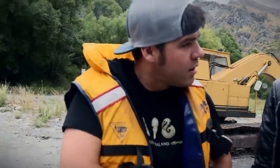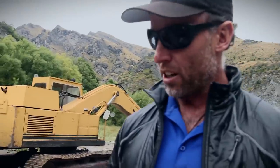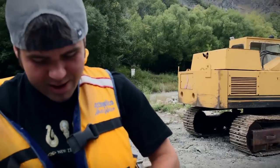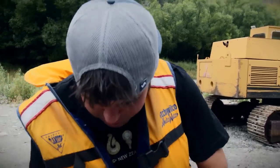So here we are at Deep Creek. We're about to go jet boating — the famous Skipper's Canyon. It was in Lord of the Rings, and jet boating actually started in New Zealand, right here in Queenstown. So we're going where it all started.